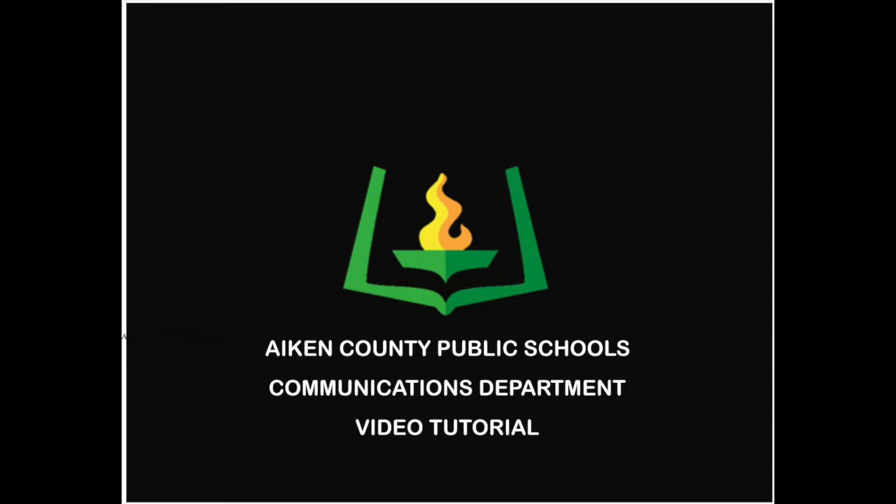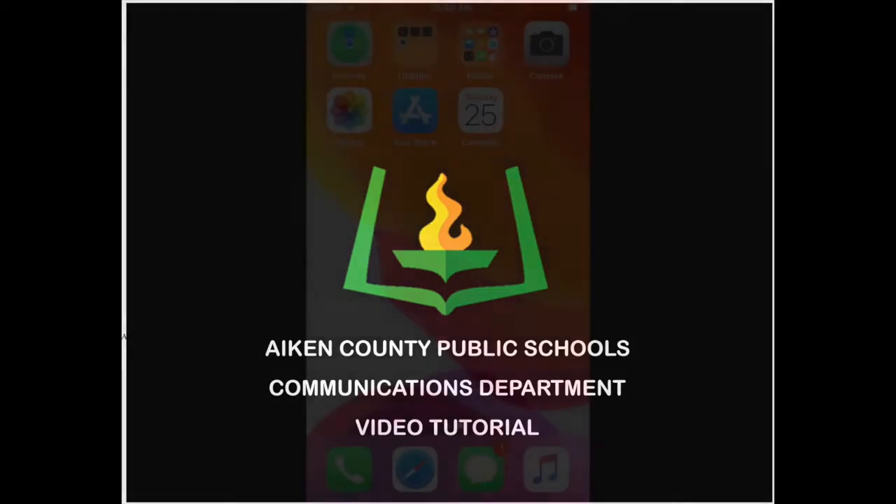Hello everyone, this is Aiken County Public School District Communications Director Mike Rozier. Today we're going to download the Here Comes the Bus app — an app that will allow you to know when your bus is getting close to your location, so that students don't have to stay outside longer than they need to, or in the rain or anything like that.